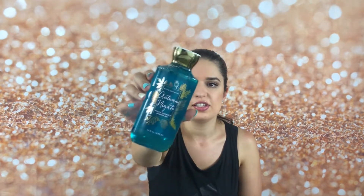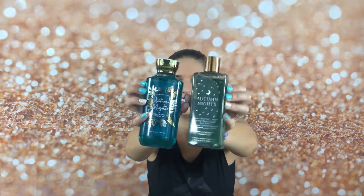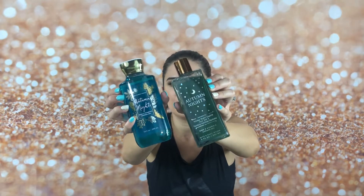There was a big controversy with Sweater Weather as well. This is the Autumn Nights shower gel — this is the new one, so this is what the packaging looks like. I'm going to bring out my old one — this one's from last year. This scent smells so good.